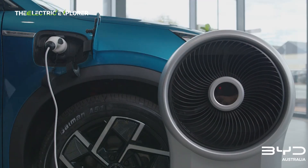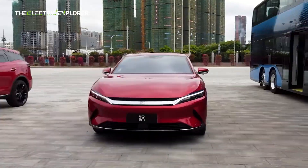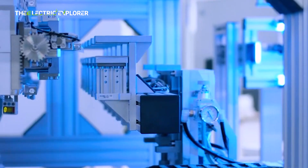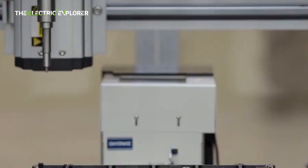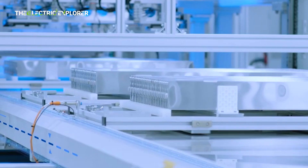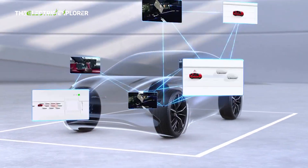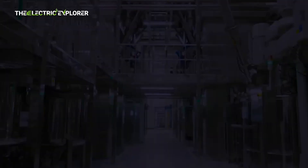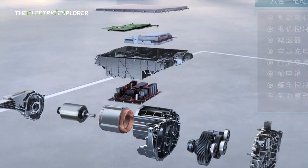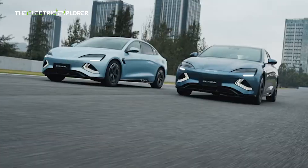This strategic move is important as automakers increasingly look to reduce EV costs without sacrificing performance. Industry analysts predict that EV battery prices will continue to fall, with a near 50% drop expected by 2026. Goldman Sachs Research has forecasted that average battery prices, which fell from $153 per kWh in 2022 to $149 per kWh in 2023, are expected to dip further to $111 per kWh by end of this year, with projections suggesting they will reach $80 per kWh by 2026 — a dramatic decline expected to make electric vehicles even more accessible, further accelerating the shift toward electrification.